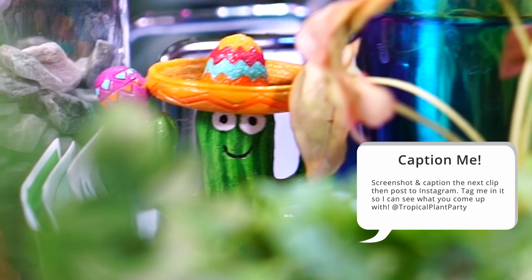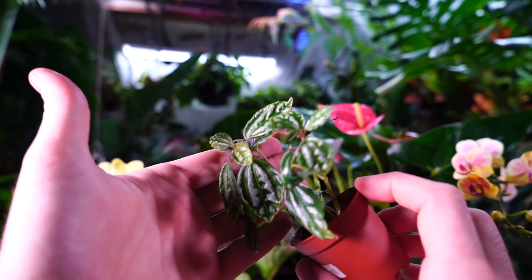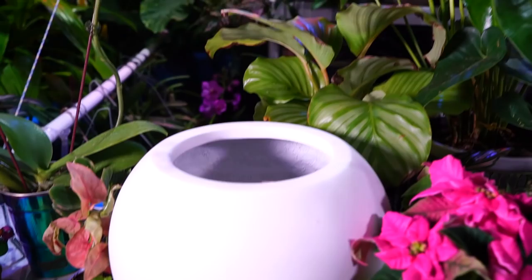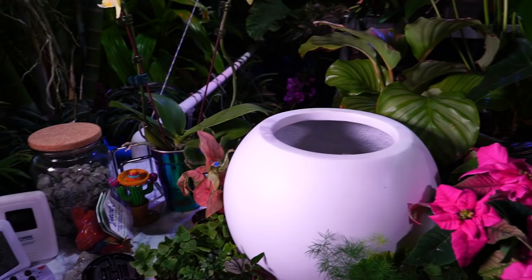I forgot I had this cactus guy over here — how creepy is that to have poking through the foliage at you? I also forgot I had this peperomia here. It's just another nice, glossy, shiny plant that obviously caught my eye immediately because, you know, shiny. Lots and lots of new plant goodies here. I'm going to be busy and I can't wait. I'm excited to get planting and getting into the projects again.